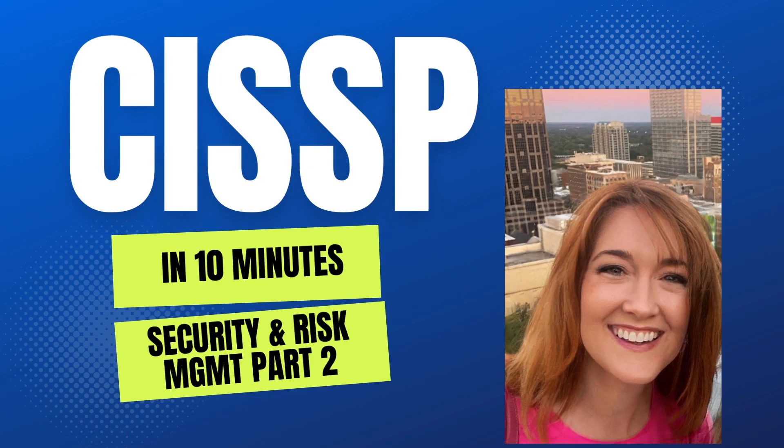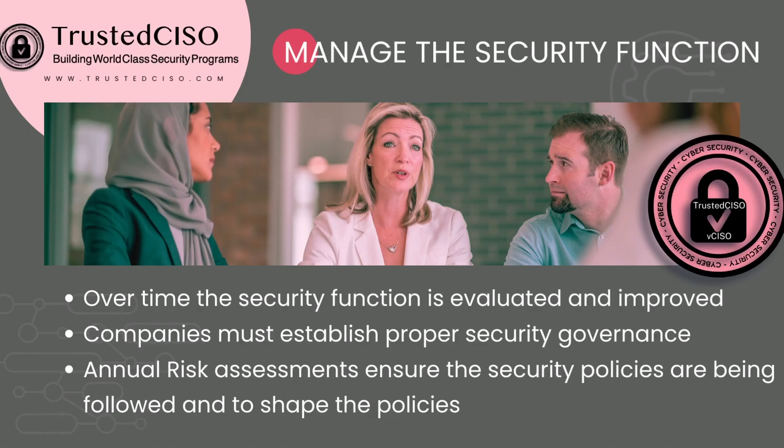Hello, this is Deborah Baker with Trusted CSO, and today we're going to be going over the CISSP in 10 minutes. This is Security and Risk Management, Part 2. One of the most important things you need to do is actually manage your security function, so you need to have a set of policies, governance, and it needs to be top down.